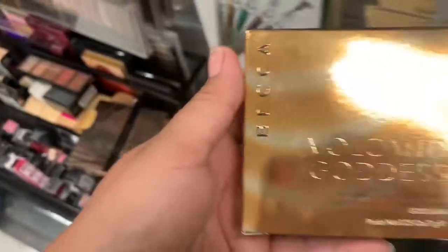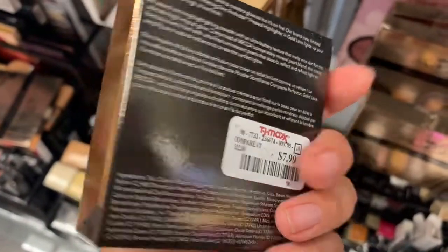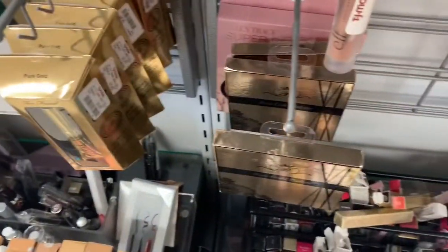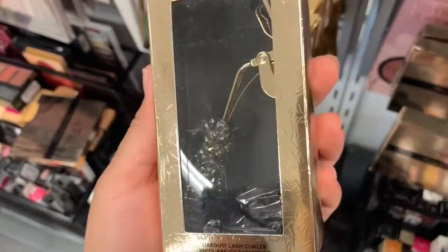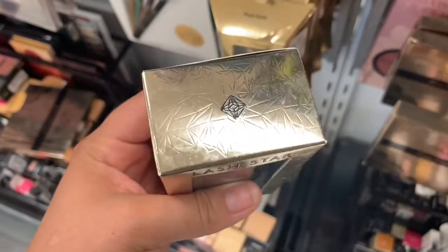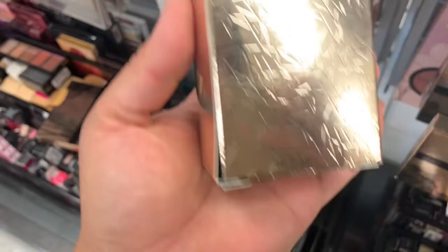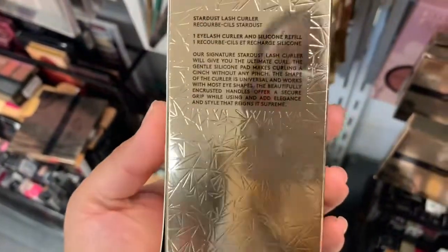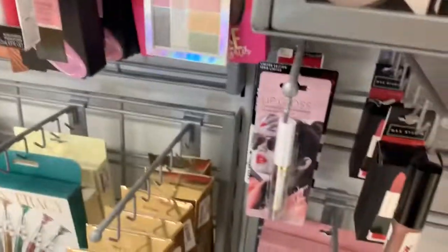Okay guys, we are at TJ Maxx. The first thing that I see is this Becca Volcano Goddess Skin Perfector Powder and this one's for $7.99. Then we have this Lashstar Eyelash Curler — it's super pretty and bedazzled. Apparently Lashstar is a high-end brand because it's going for $12.99. Let me know down below if you guys know about this brand, but this eyelash curler is pretty pricey for TJ Maxx.